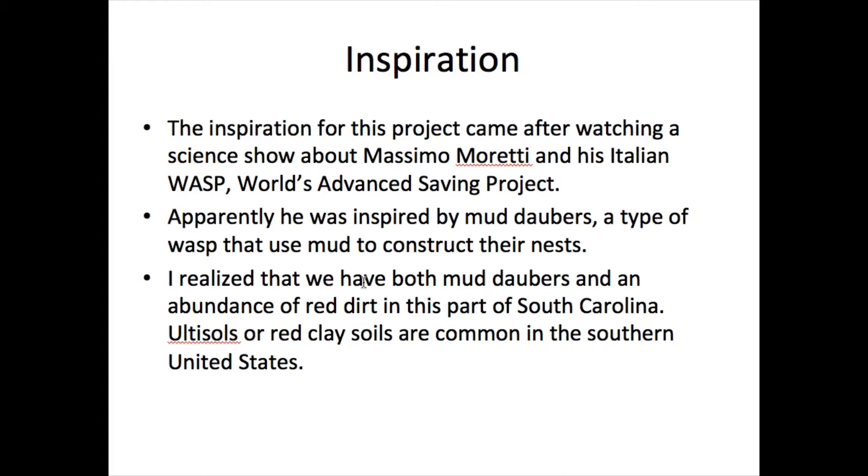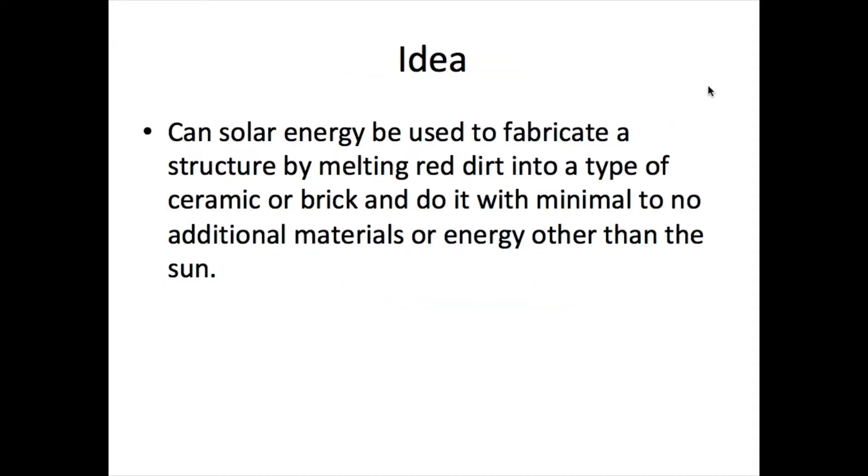I realized that we have both mud daubers and an abundance of red dirt in this part of South Carolina — ultisols. I first encountered that term on Wikipedia; it's just a name for red clay type material, common in the southern United States. The idea is: can solar energy be used to fabricate a structure by melting red dirt into a type of ceramic or brick, using minimal to no additional materials or energy other than the sun?